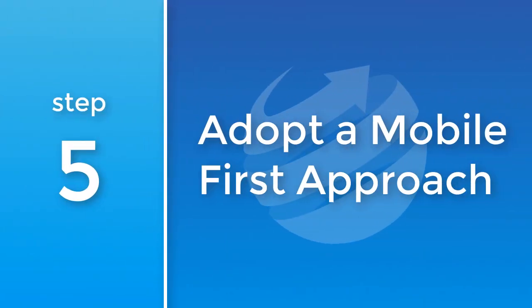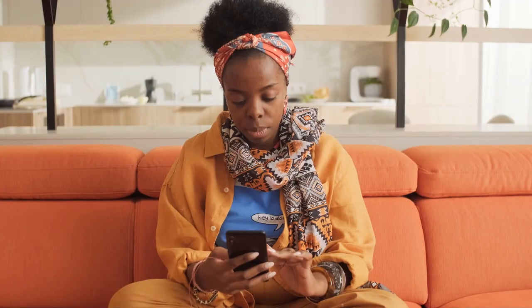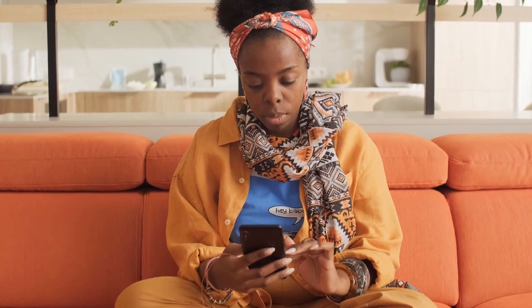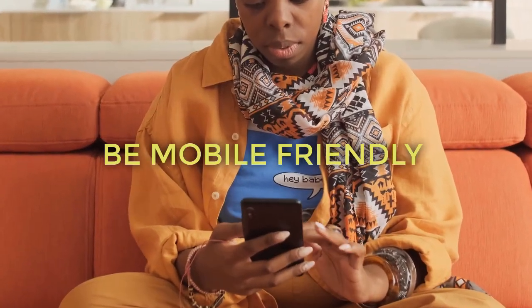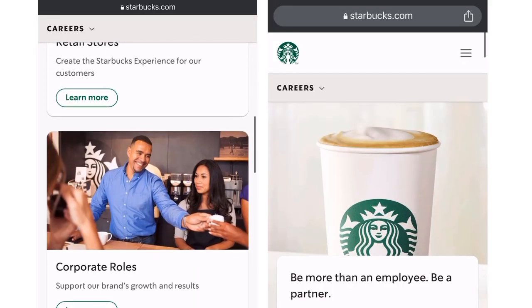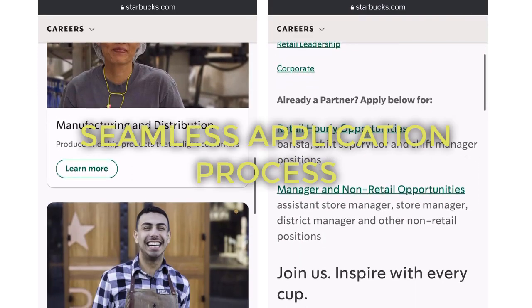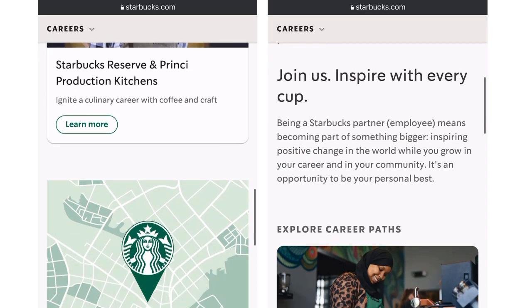5. Adopt a mobile-first approach. In today's digital age, potential candidates often use their mobile devices for job searches. Ensure your career site and application process are mobile-friendly. Starbucks, for example, optimized their career site for mobile users, offering a seamless application process right from the user's smartphone.